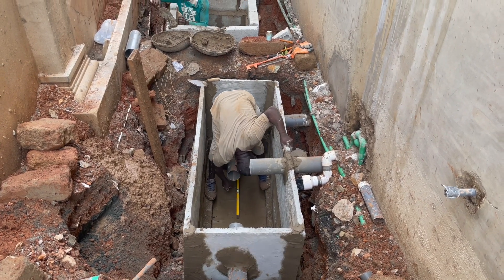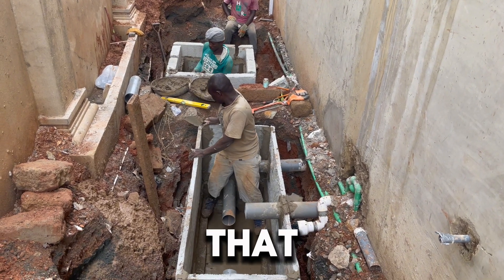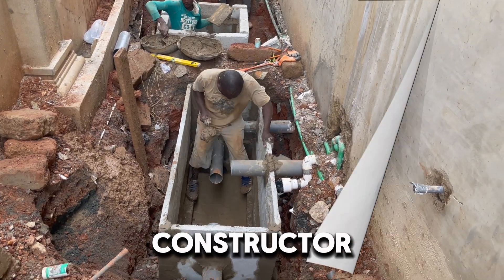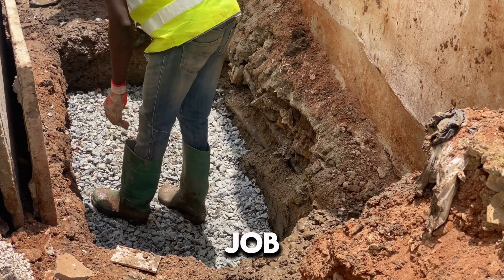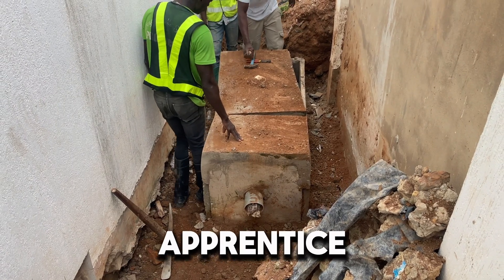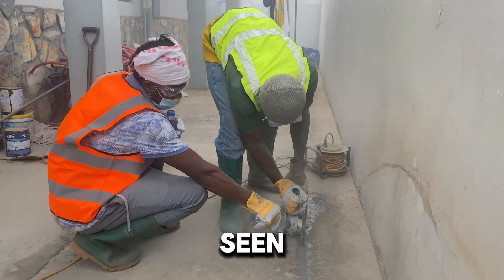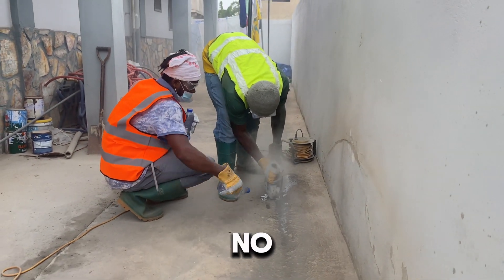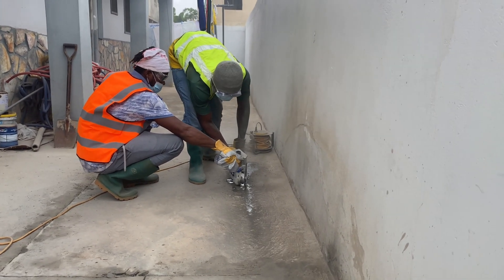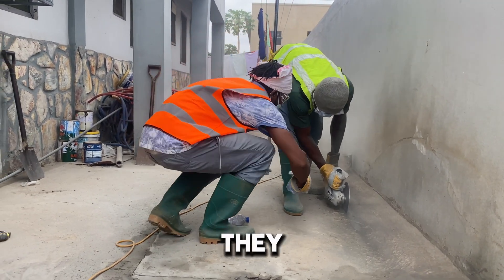Bio digester construction secrets that you need to know if you're a bio digester constructor. The first secret is to be an apprentice. If you want to be a good constructor in the future, for any kind of job you want to enter into, you need experience, and experience comes from being an apprentice — learning on the job. I have seen people take on jobs they have no clue about and then mess up, and they are out of the market because nobody is going to give them a referral.